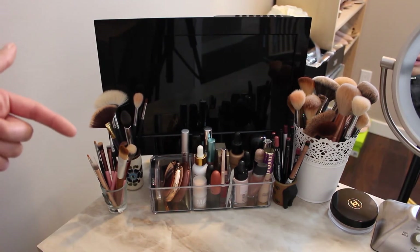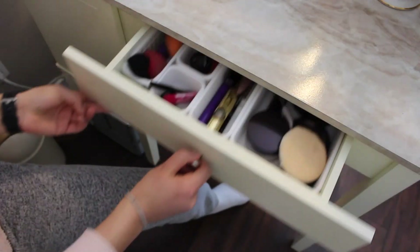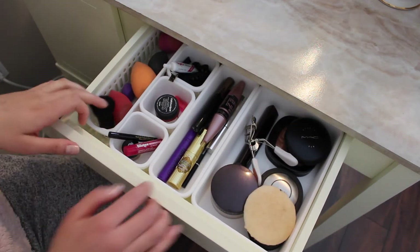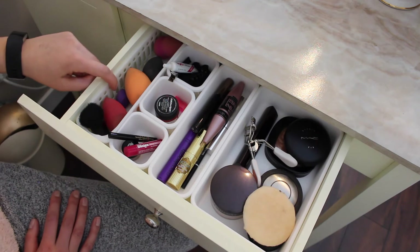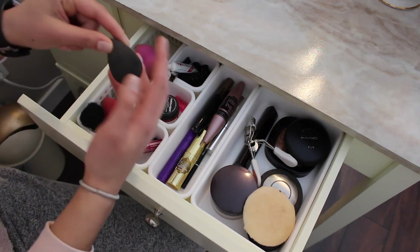In the front drawer of my vanity I have these little dividers — I got these from HomeSense, and then the little skinny ones from the dollar store. On the far left side I have my beauty blenders: I have my Beauty Blender, the L'Oreal beauty sponge, Real Techniques, and another little Real Techniques one.